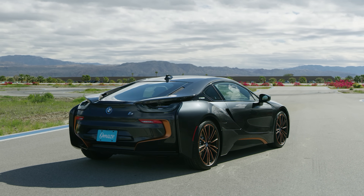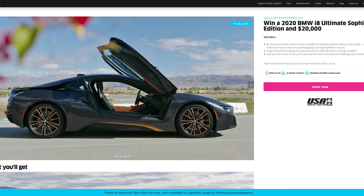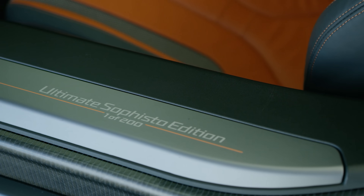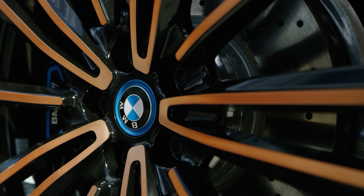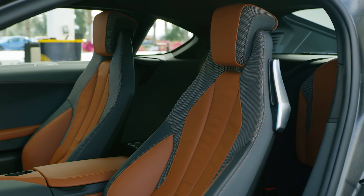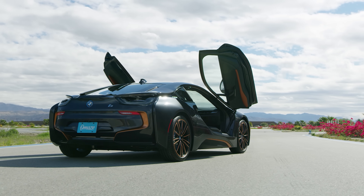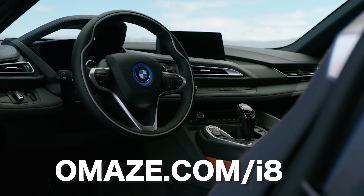Thanks for watching. As we mentioned earlier in the video, we've teamed up with Omaze to give away a 2020 BMW i8 Ultimate Sophisto Edition and $20,000. Your money goes towards a good cause. So if you want a chance to win a brand new swan-door mid-engine special edition hybrid BMW, go to omaze.com/i8. Good luck.